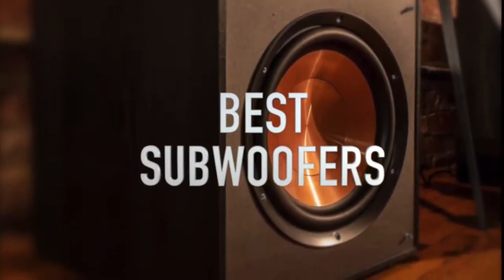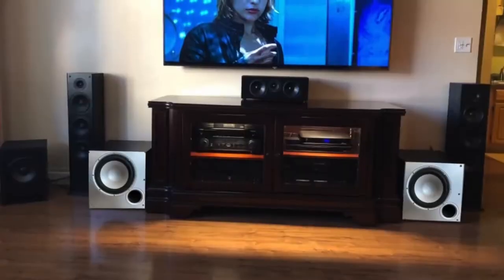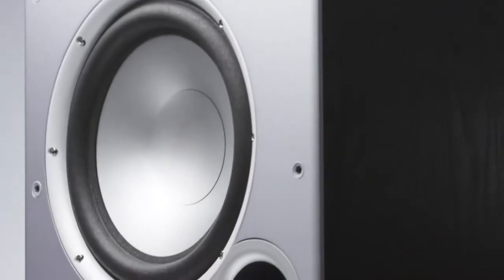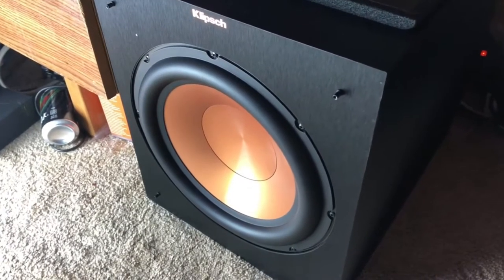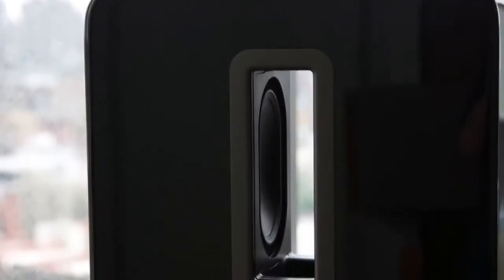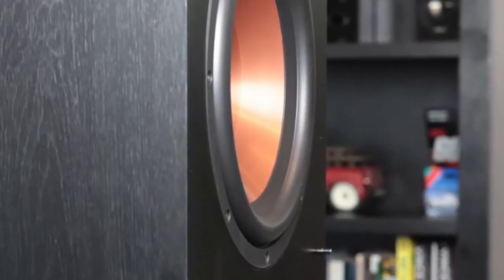Are you wondering what the best subwoofer is for this year? If so, stay tuned because by the end of this short video you'll know exactly which one to choose. We're going to check out the five best subwoofers on the market. This list was made based on our personal views and listed based on price, quality, durability, and more. To see prices and get more info about the products shown, be sure to check out the description below.